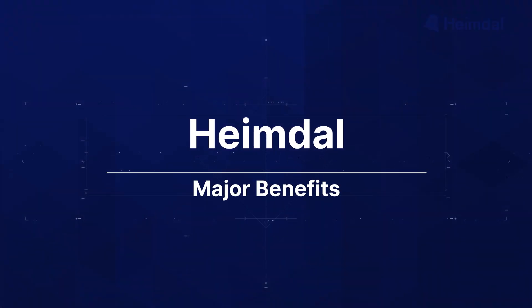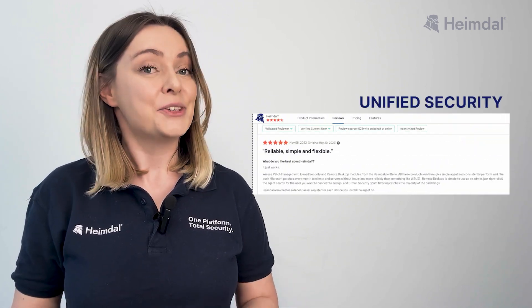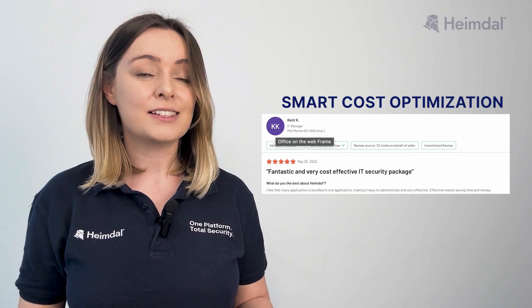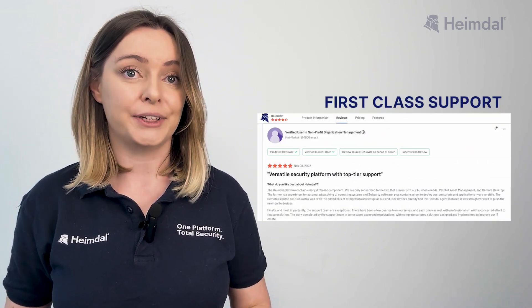With Heimdall, prevention comes first. Some major benefits for Heimdall's customers are unified security, proactive threat hunting, smart cost optimization, and first-class support.